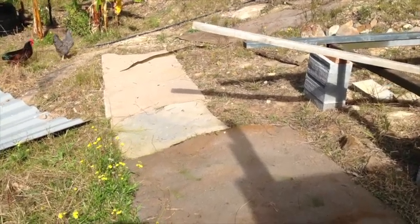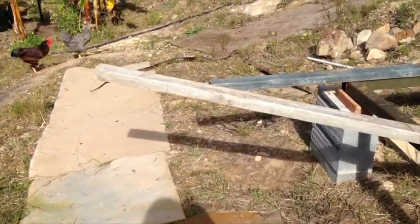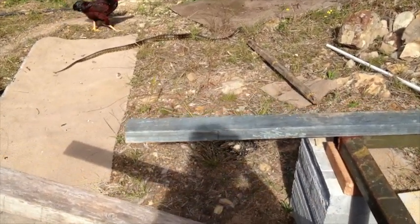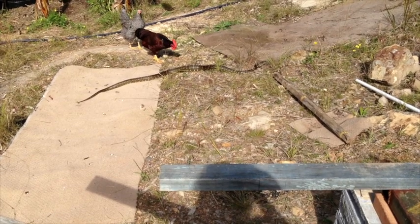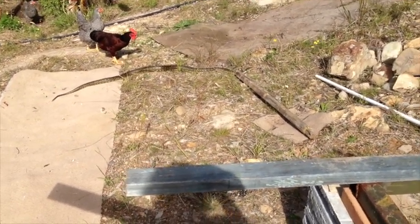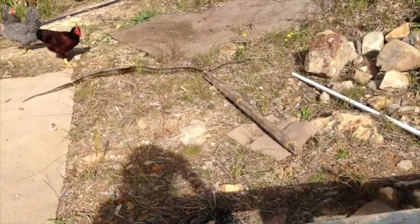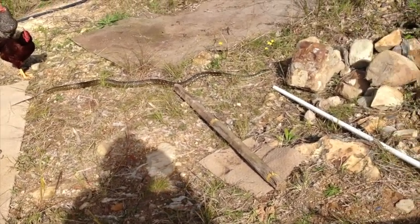About a year into the project, this very large snake appeared out of the banana circle. It was the chickens that found it first, and it was their behaviour that made me realise what was going on. The dangerous snakes in this area are brown snakes and red-bellied blacks. I can recognise both of these and this one's different, so I feel reasonably safe.